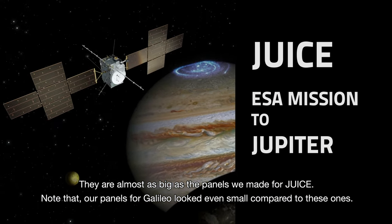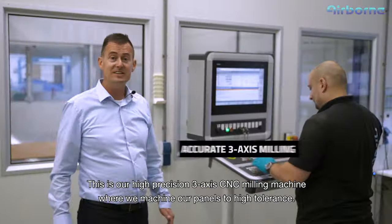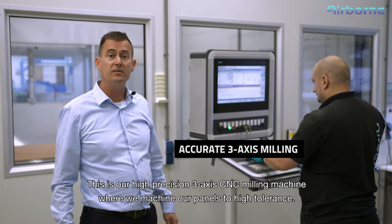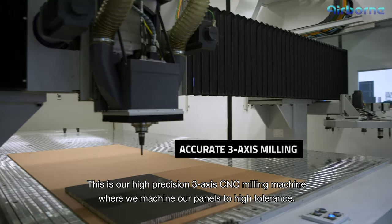In this large autoclave machine we cure our products at elevated temperature and pressure. This is our high precision three-axis CNC milling machine where we machine our panels to high tolerance. This is the final assembly station where we install our metallic interfaces with very high positional accuracy.